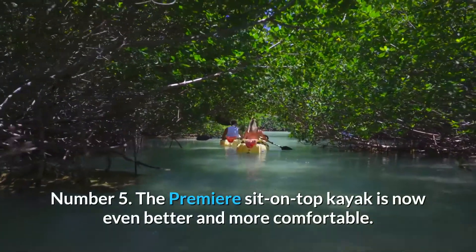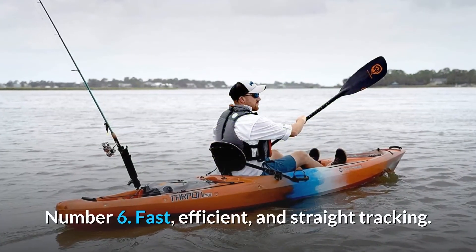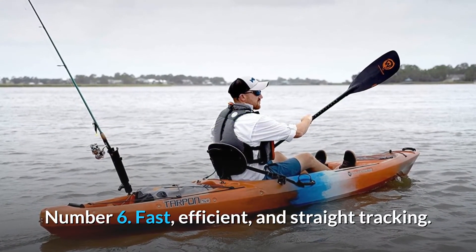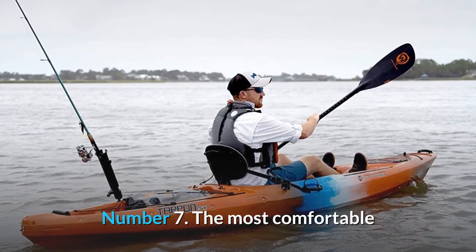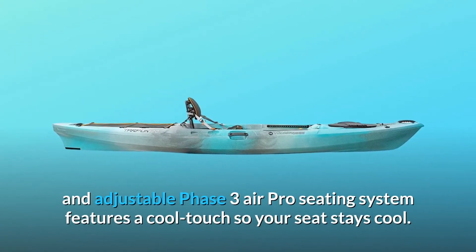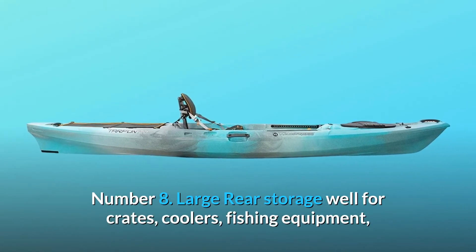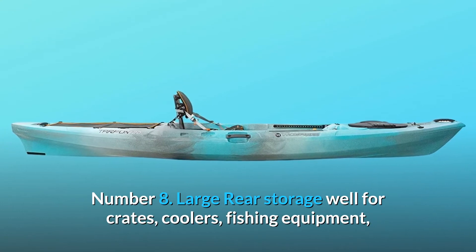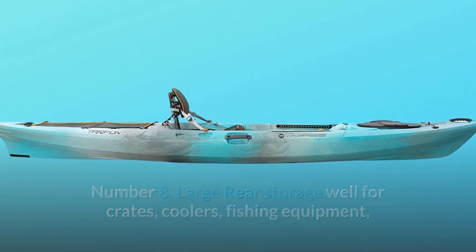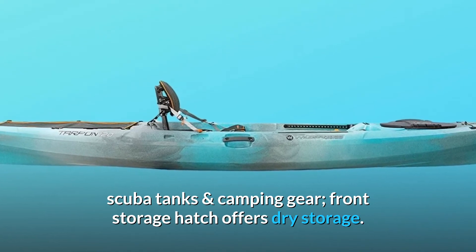Number 5: The premier sit-on-top kayak is now even better and more comfortable. Number 6: Fast, efficient, and straight tracking. Number 7: The most comfortable and adjustable Phase 3 Air Pro Seating System features a cool-touch so your seat stays cool. Number 8: Large rear storage well for crates, coolers, fishing equipment, scuba tanks, and camping gear. Front storage hatch offers dry storage.